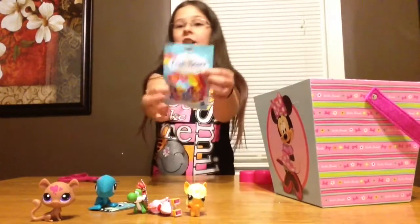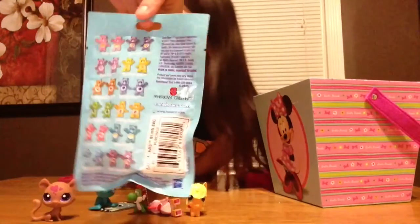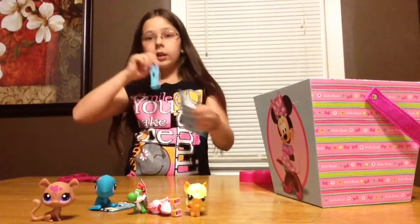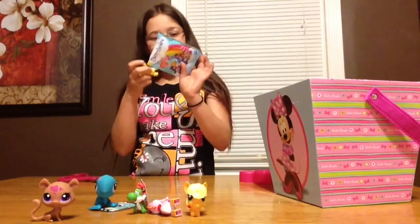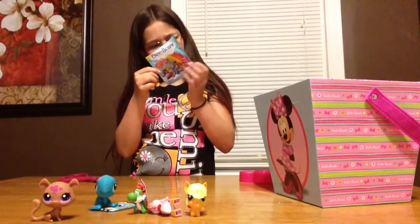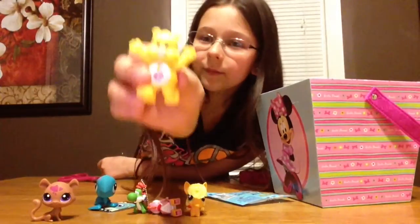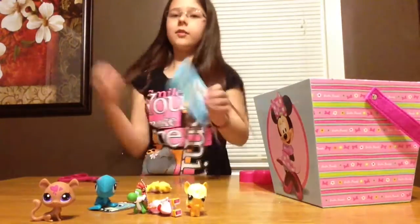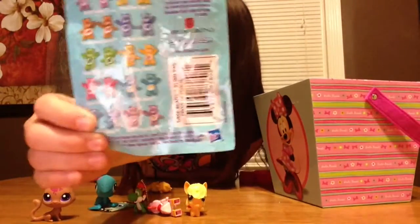Last but not least we have the Care Bear. And on the back there's a lot of characters — feel free to pause this video and see which ones. I got Fun-Shine Bear — wait, no, I got Birthday Bear. This is Birthday Bear and she is yellow. She's actually the orange one but she looks yellow, whatever.